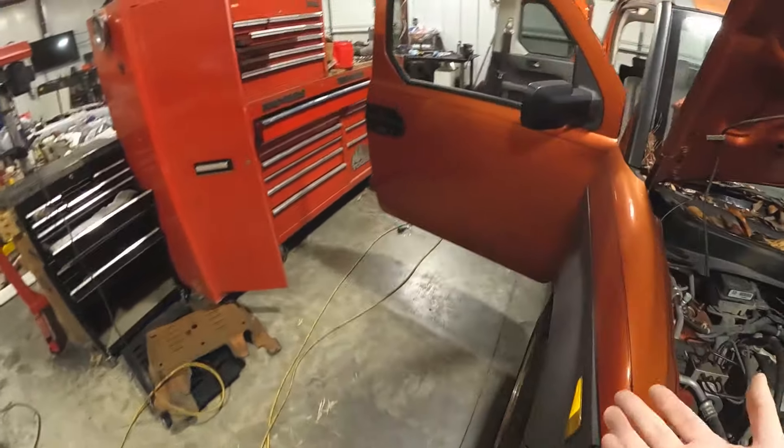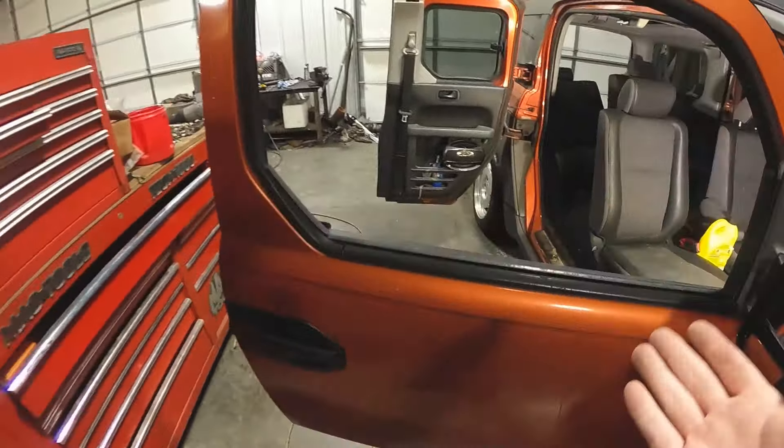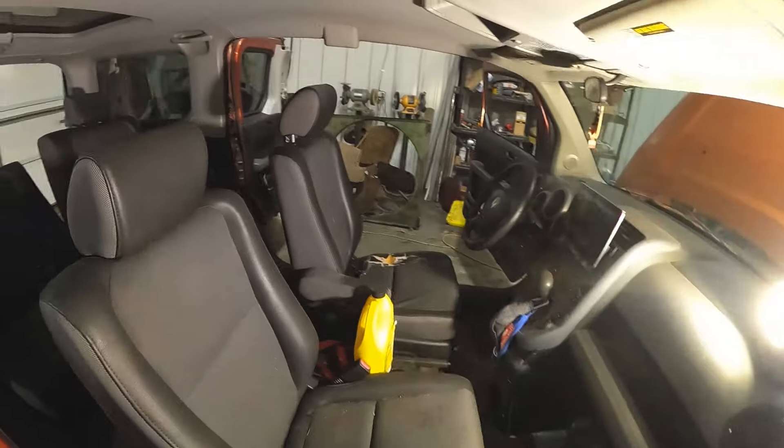I need something to haul stuff — I need the cargo room. I need to be able to put a dresser in the back, haul cardboard, some kind of utility vehicle to do that. Hannah's got a Rogue, but you really can't do that kind of stuff without messing it up. This thing is built for it. I'll take you guys along the journey of what I'm doing and what I plan on doing with it in the future.